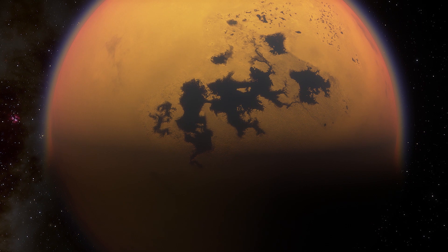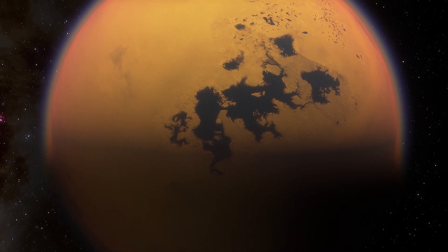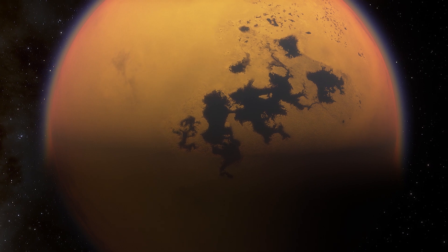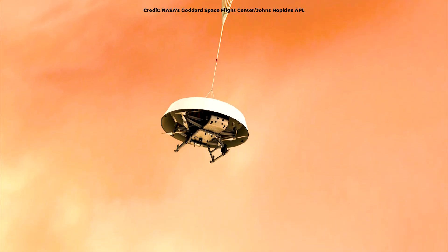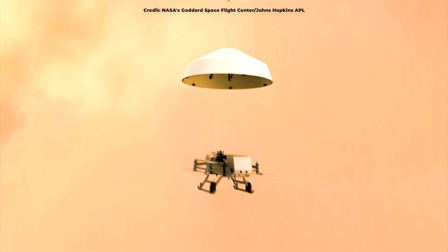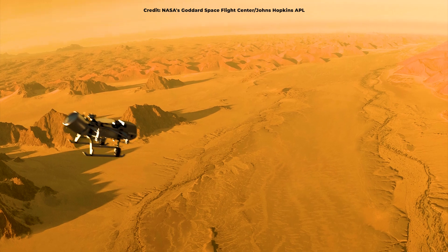Scientists suggest these findings could help them in discovering ancient ecosystems frozen in the bottoms of impact craters. They will also prove beneficial when preparing data analysis and monitoring techniques for the forthcoming Dragonfly drone mission to Titan.